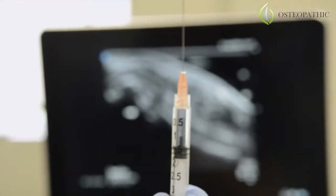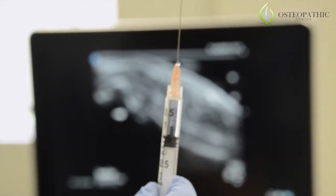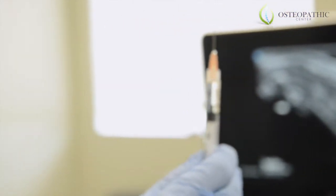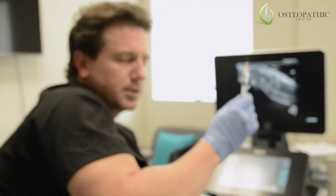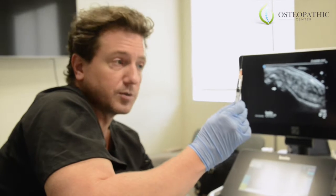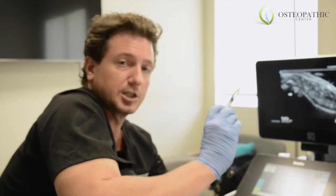This is the stem cell, and obviously cells are too small to be seen by the naked eye. So it's a lot of trust in the product we get and where we get it from. This product is coming from amniotic. We can also get it from bone marrow, from adipose, from umbilical sources, but this is amniotic. I'll be injecting right now.